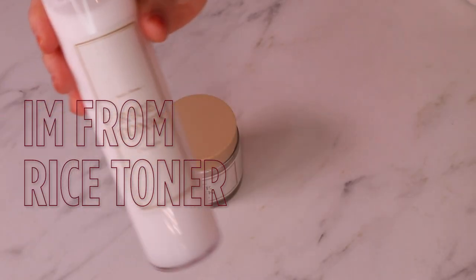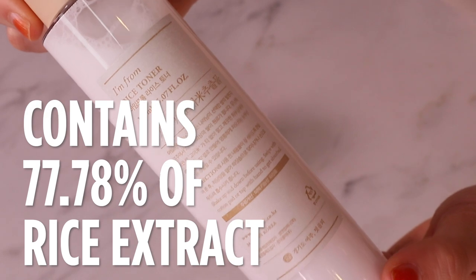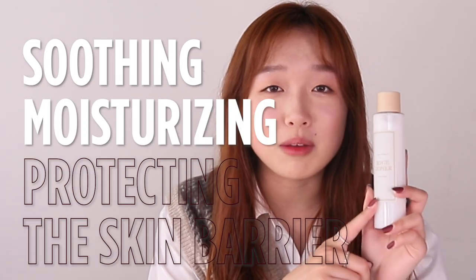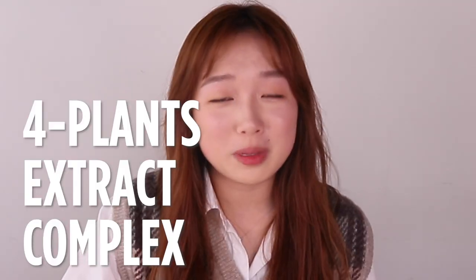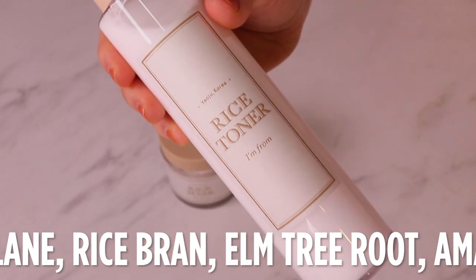Moving on from the rice mask, here we have the rice toner. What I'm From says is that they were actually inspired by rice water — so after you rinse rice, the water that is left actually has a lot of skin benefits. This does contain 77.78% of Yoju rice extract. It's super duper good at brightening and calming the skin from any external stresses that you may encounter in your day to day life. It's also soothing and moisturizing and protecting the skin barrier. Another really key group of ingredients is the 4 plant extract complex: purslane, rice bran, almond tree root, and amaranth seed.